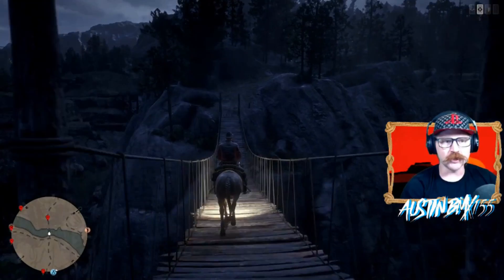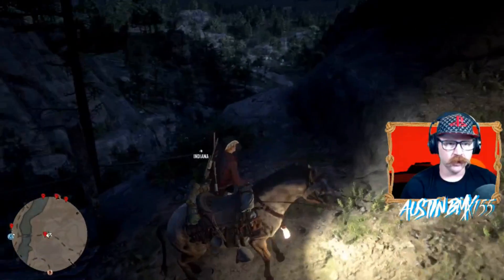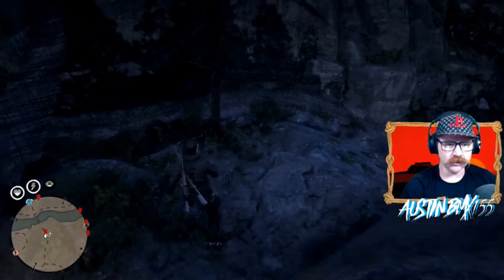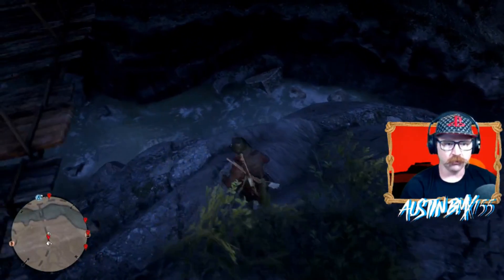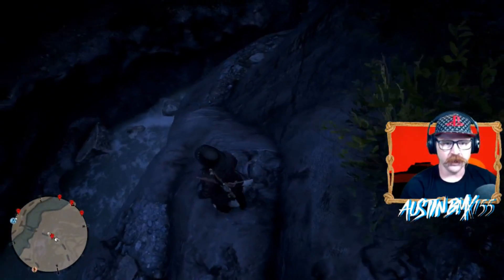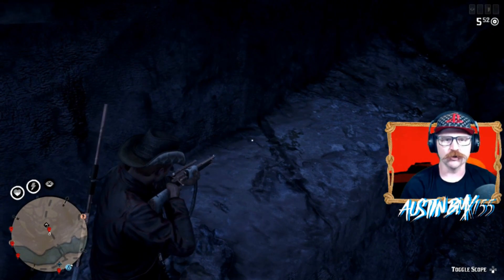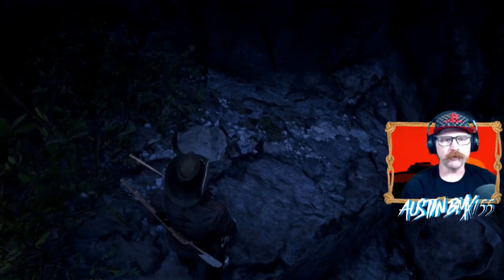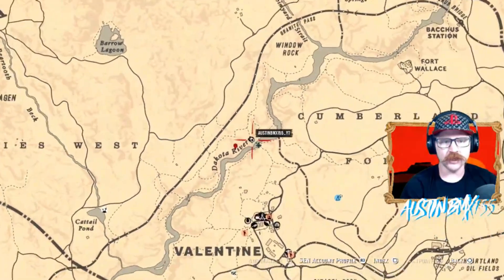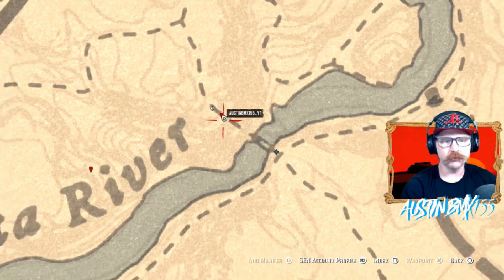The next two for Group B are a bit tricky but really close together. First one, you've got to cross this bridge. Come down here. You want to be right here, and you should have yourself a box to open up — should be a spawned-in box on Group B day. Should give yourself one of your collectibles for the collection, the ring. Just north of Valentine — go right across that bridge and you should have no problem grabbing that pretty easy.